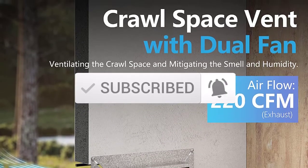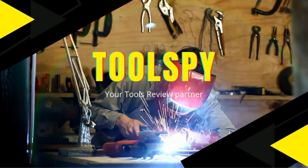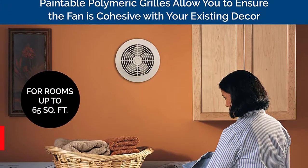Let's get started with the video. At Number 5: the Brone Newtone 512M Ventilation Fan, 70CFM.